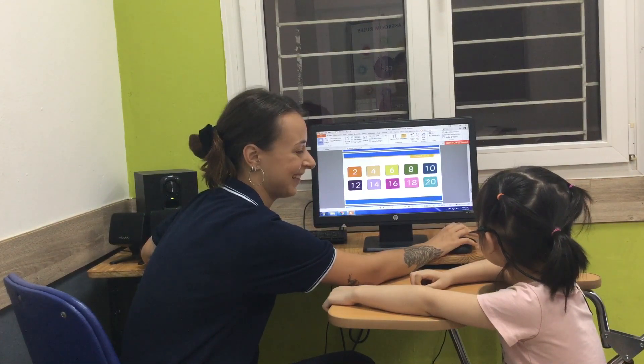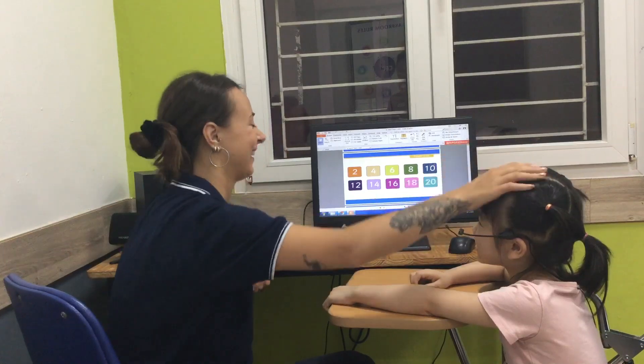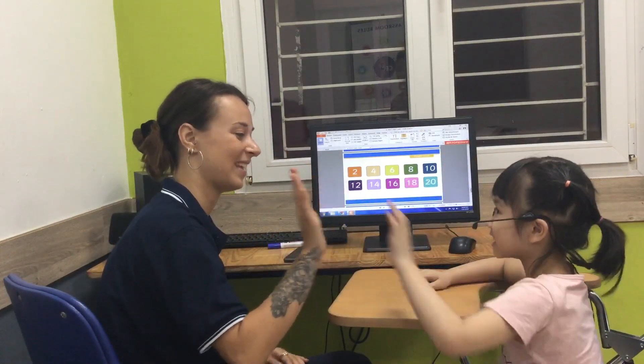Do you want what to say? One more. Okay. Yes. Very good. Well done. High five. Yay!